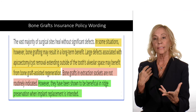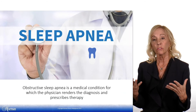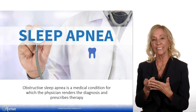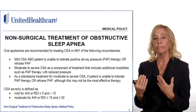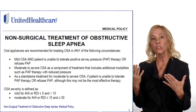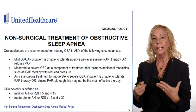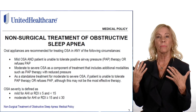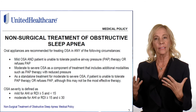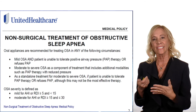Another policy states that in many cases bone grafting may be considered, and sleep apnea of course will always be billed to medical — and most insurance companies do cover sleep apnea appliances. As you can see from this particular policy, insurance companies typically will pay for mild, moderate, or severe sleep apnea for an oral appliance, as long as you can show the patient either refused CPAP or tried CPAP and is intolerant to it, and you have information about their needs and comorbidities as well.